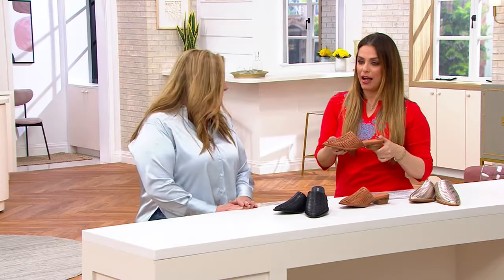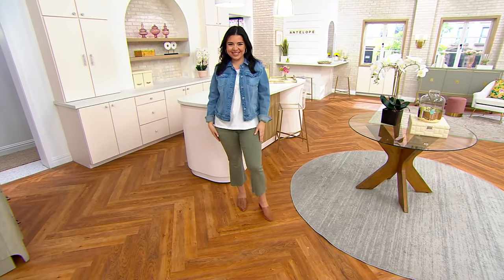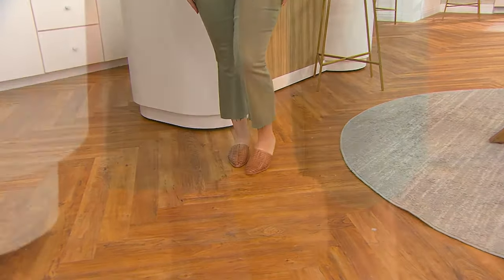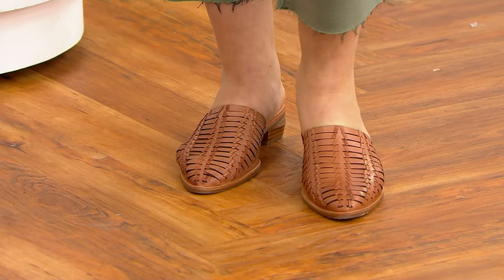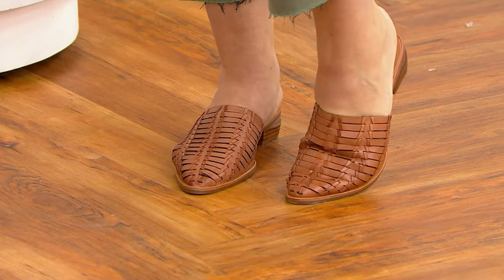Let's talk sizing, because we do have European sizing, but it's really easy. A 36 is going to fit a 5 or 5½, the 37 is a 6 or 6½, and a 41 is really going to be your 10 or 10½. This one I would say is true to size — I wear an 8½ U.S. and I'm a 39 in these, a perfect fit. I think these are a little bit big on me; I'd probably do a 37, and I'm a 7½, so perfect.